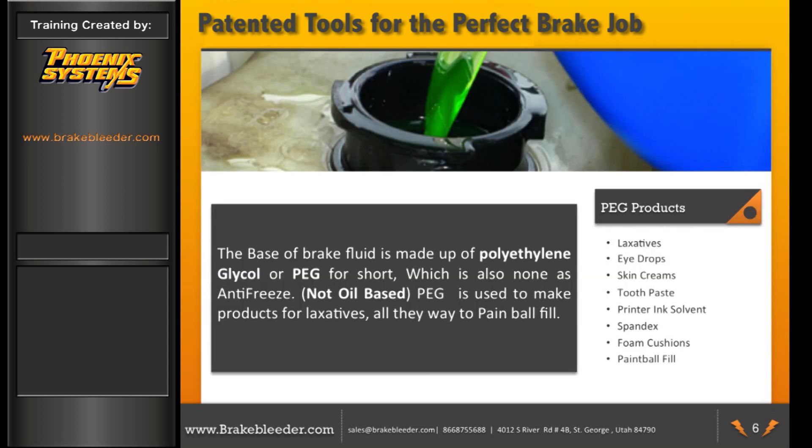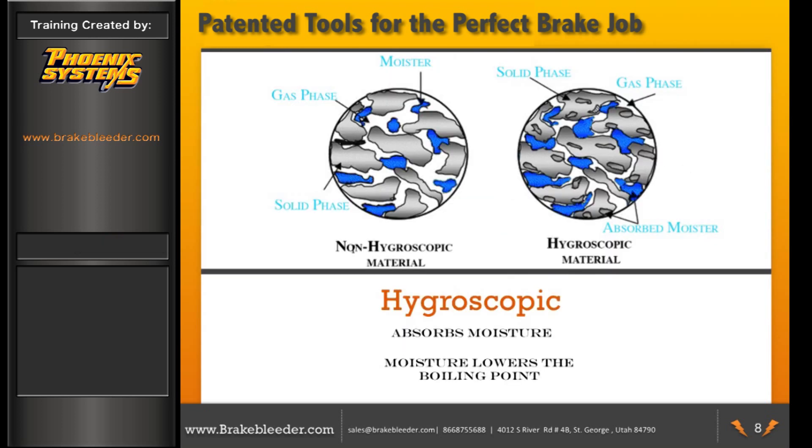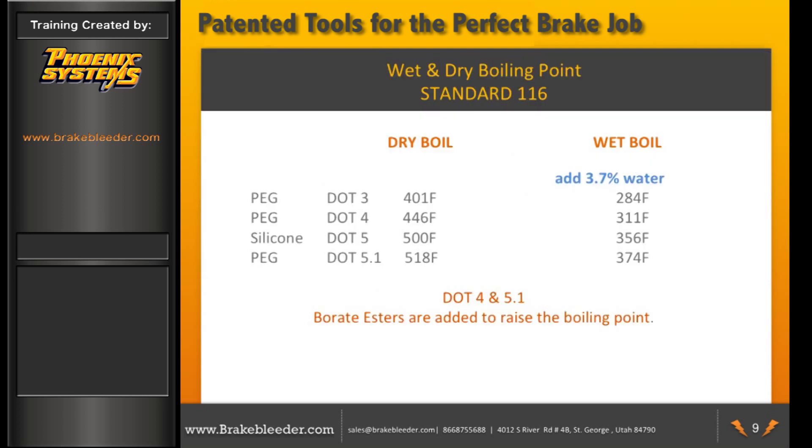The base of brake fluid is polyethylene glycol (PEG), which is antifreeze. PEG is used to make many products, from laxatives to paintball fill. The DOT standards set up by the Department of Transportation test wet and dry boiling points and corrosion, as well as viscosity, evaporation, and effect on rubber. With DOT 3, 401°F is the dry boiling point, and with 3.7% water added, it drops considerably to 284°F as the wet boiling point. Borate esters are added to raise the boiling point.